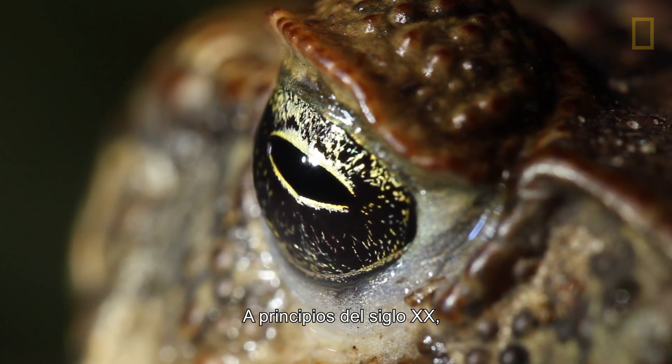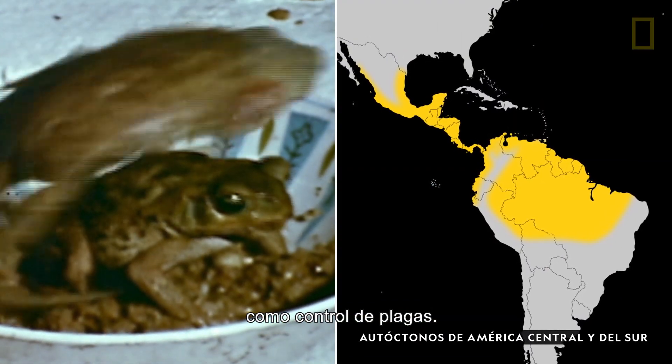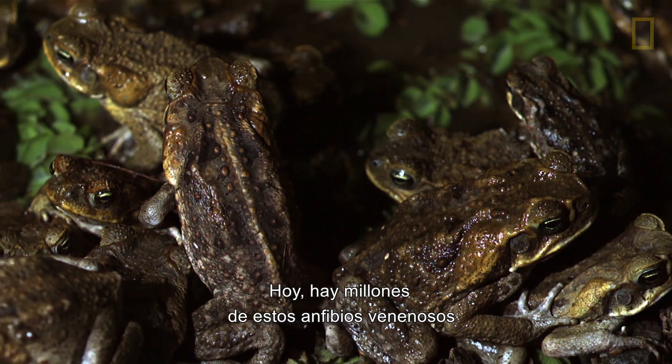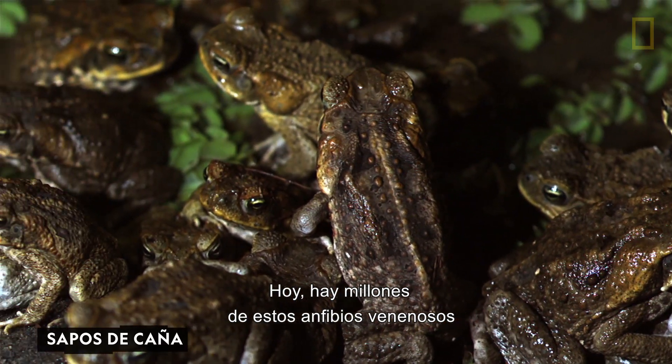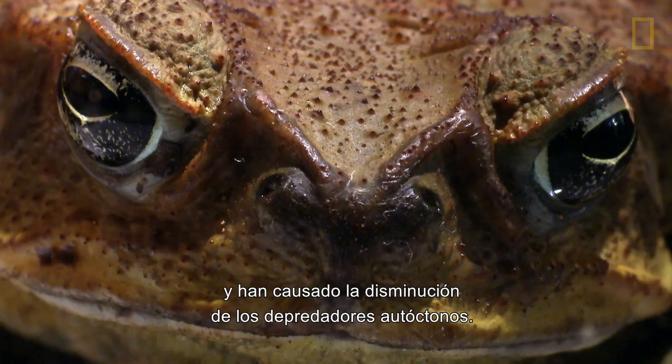In the early 20th century, cane toads were brought to Australia as a form of pest control. Today, these poisonous amphibians number in the millions and have caused a decline in native predators on the island.